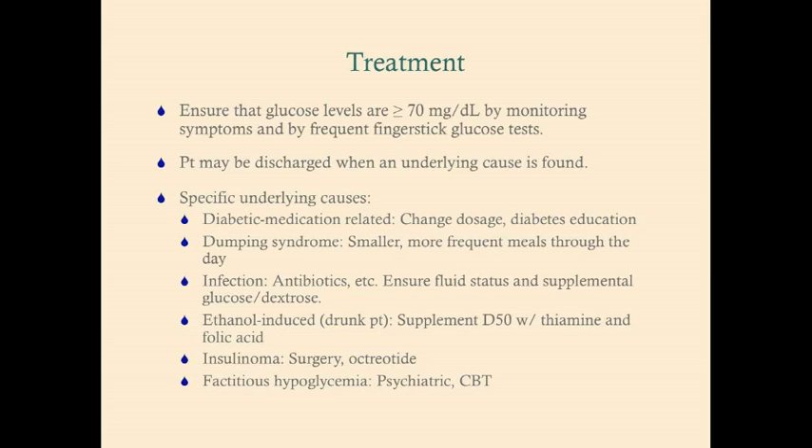Overall treatment goal: ensure glucose levels are greater than or equal to 70 mg/dL, monitored by symptoms and frequent finger stick glucose tests. Do not discharge the patient until the underlying cause is identified, to prevent another episode. The most common cause is diabetic medication-related — adjusting dosage or providing diabetes education, such as monitoring blood glucose before exercise and adjusting insulin accordingly, is helpful.